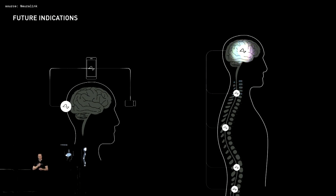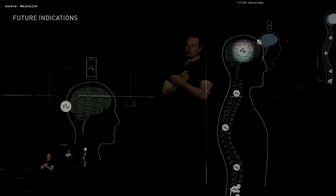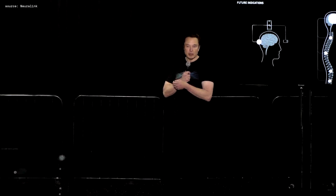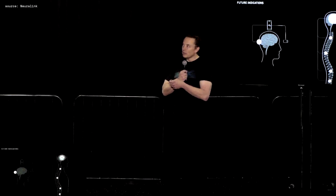The first two applications we're going to aim for in humans are restoring vision and motor cortex applications. Notably, even if someone has never had vision — like they were born blind — we believe we can still restore vision, because the visual part of the cortex is still there.